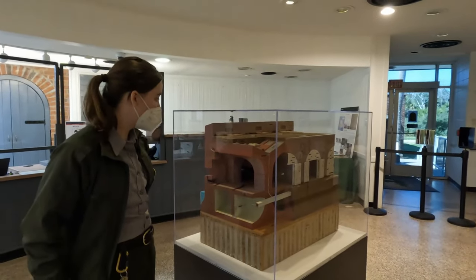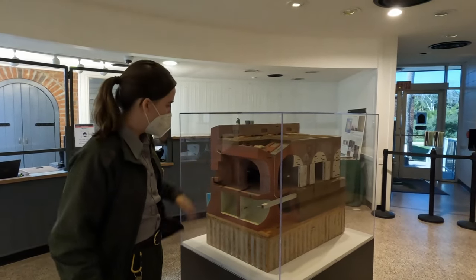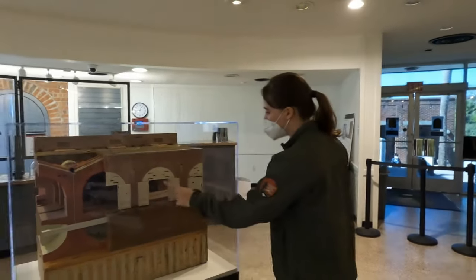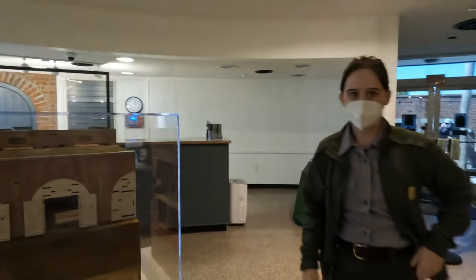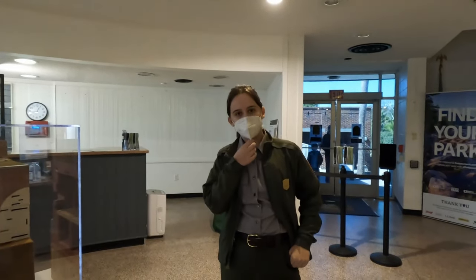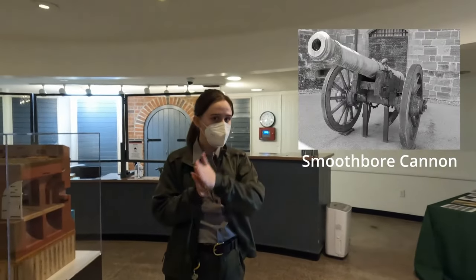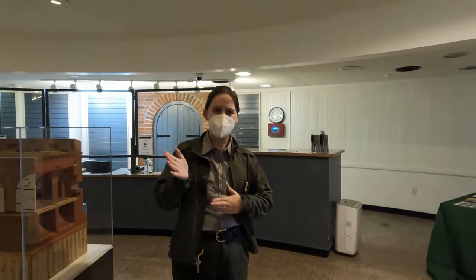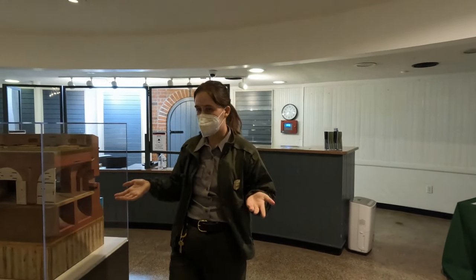The fort is almost 90% original — most of the masonry is original. You see these arches — those are called casemates. Each casemate is meant to hold a cannon, so the fort can hold upwards of 140 cannons when completed. The cannons at the time were smoothbore cannons, which means smooth on the inside. These cannons have a range of about a mile.